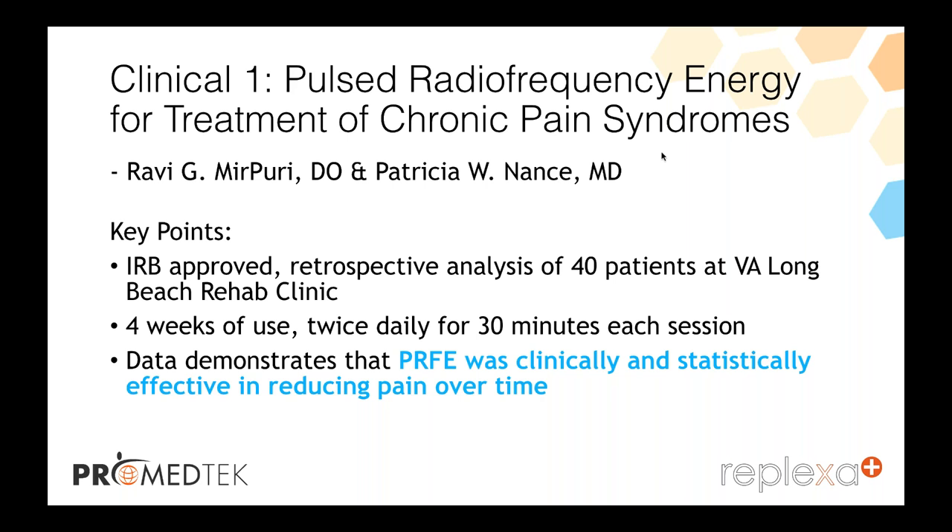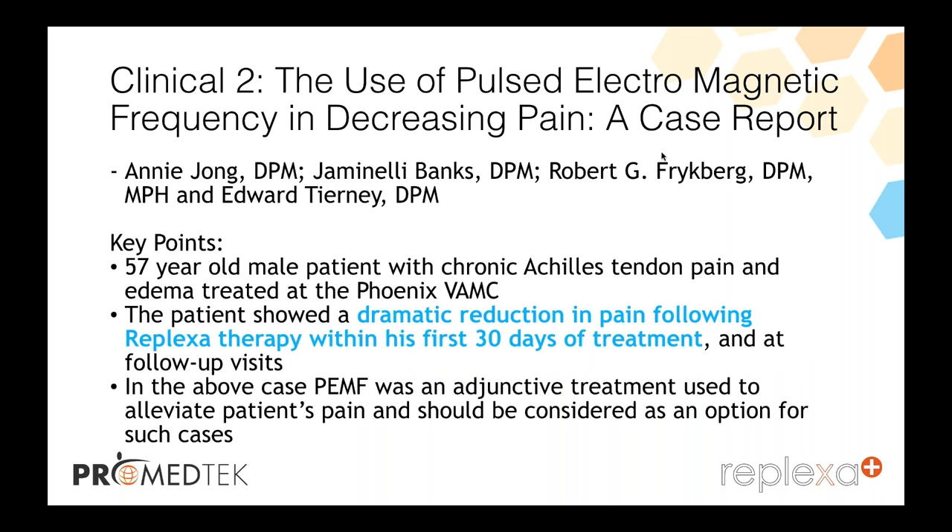The second clinical trial on use of pulse electromagnetic frequency in decreasing pain by Zhang and Tierney showed a 57-year-old male patient with chronic Achilles tendon pain and edema treated at the Phoenix VA. The patient showed a dramatic reduction in pain following Reflexa therapy in his first 30 days of treatment and at follow-up visits. The pulse electromagnetic frequency was an adjunctive treatment used to alleviate the patient's pain and should be considered as an option for such cases.